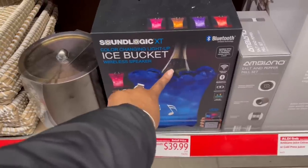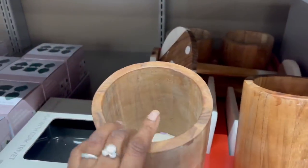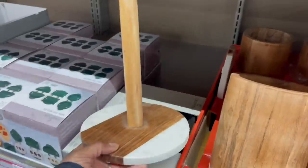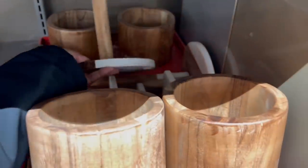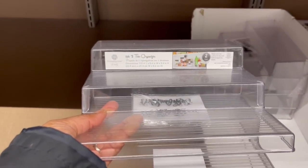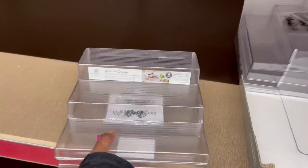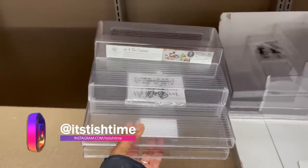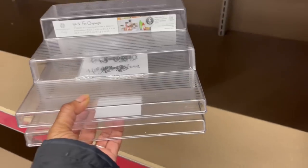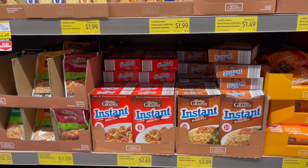$39.99 for that wireless ice bucket. Some kitchen assortment crocks for big spoons, a paper towel holder, $12.99. And this two-pack tiered organizer here for $6.74 — wow, I think I need it — in the cart! Isn't that the packaging color like Uncle Ben's? So yeah, they've got it going on with all the different grains up here — quinoa, couscous.